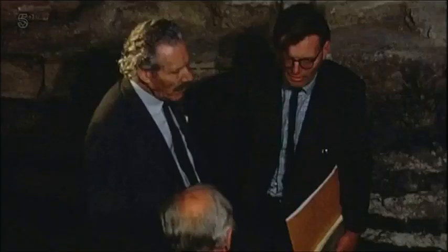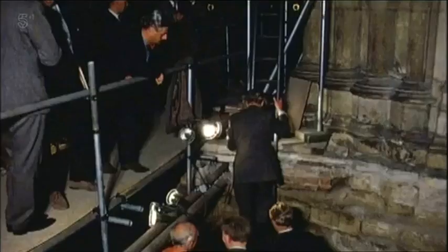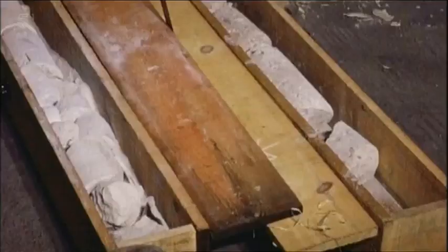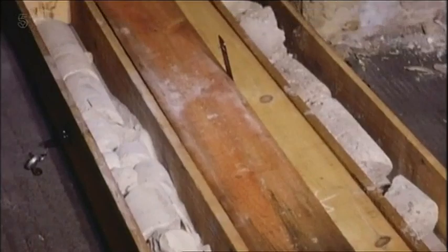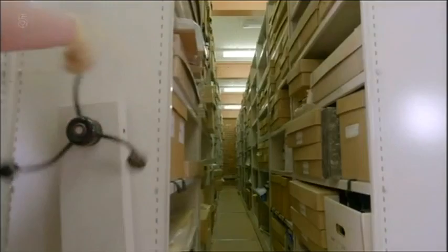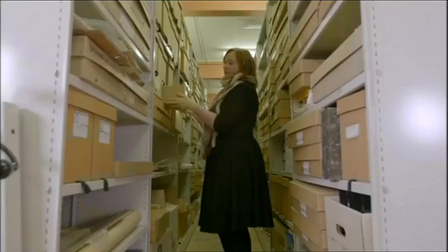The archaeologists began to find a treasure trove of pieces, but they just didn't have time to examine every single bit. Anything that looked remotely interesting was boxed up and sealed with just a short note guessing at what they thought they'd found. Believe it or not, these boxes have remained sealed for over 50 years, and I've been granted special access to the cathedral's archives to take a look at some of them.